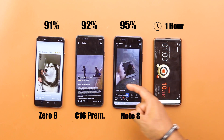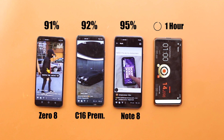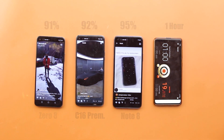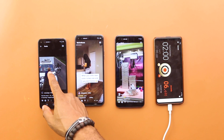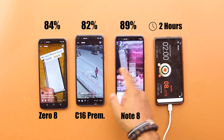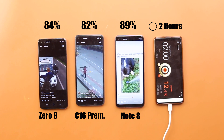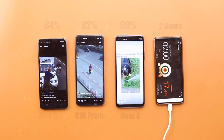After an hour, the Zero 8 dropped to 91%, the Camon 16 went to 92%, while the Note 8 dropped to 95%, taking the lead. After 2 hours of Instagram Explore page run, the Zero 8 was at 84%, the Camon 16 Premier went to 82%, leaving the Note 8 at 89%.